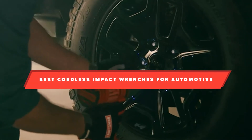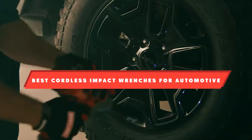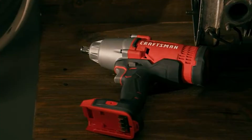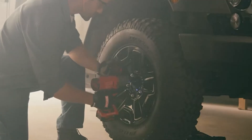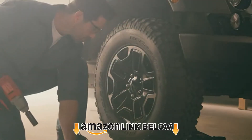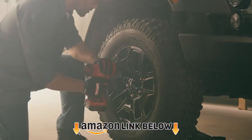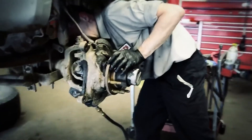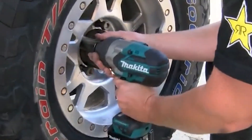If you're looking for the best cordless impact wrenches for automotive, here's a list you must see. We made this list based on our personal preference and sorted it based on features, prices, quality, durability, reputation of the manufacturers, and customer feedback. We've also included options for every type of customer, so let's get started.